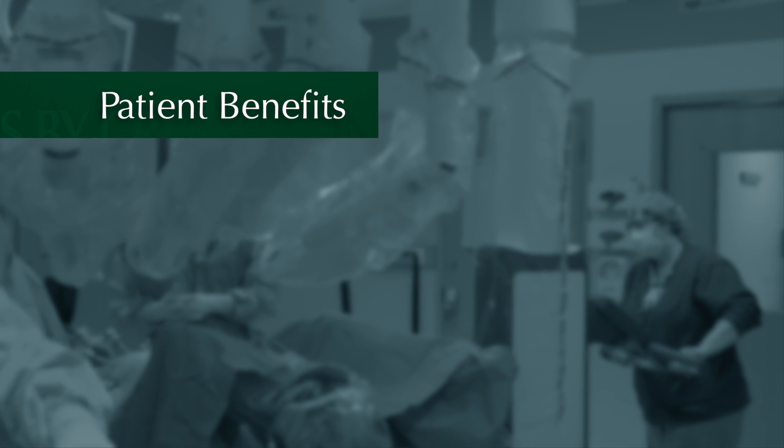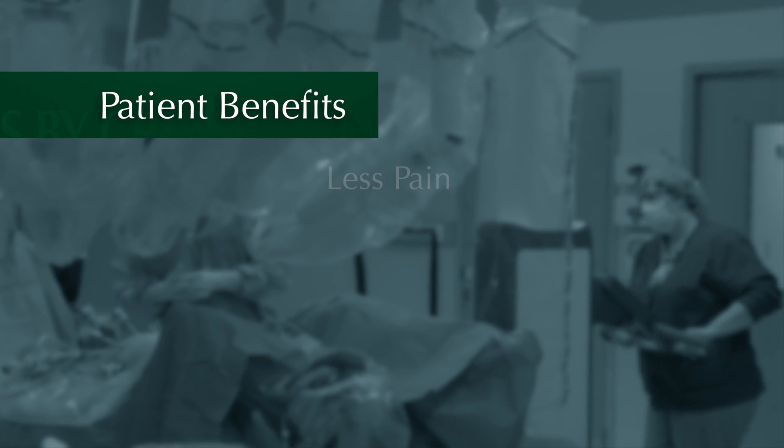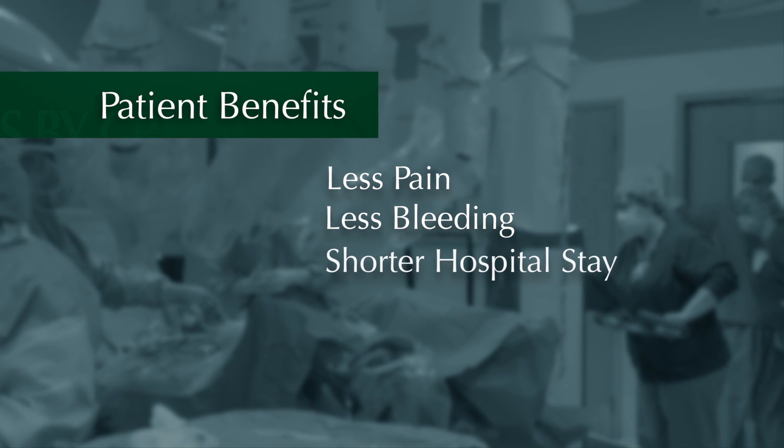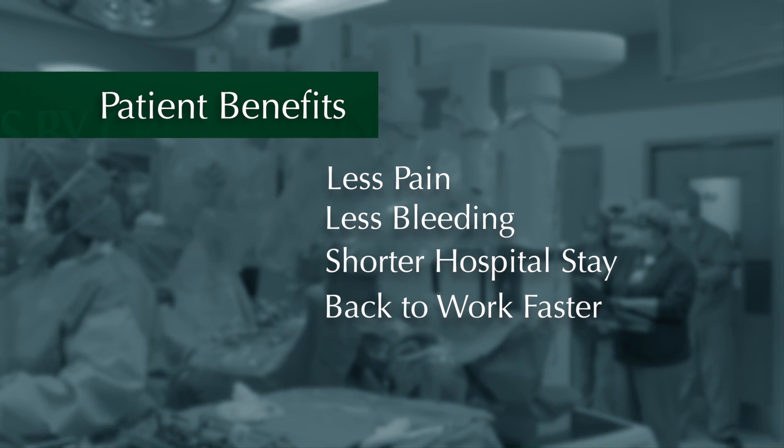How can the patient expect to benefit from this? They can have less pain, less bleeding, they'll be able to be discharged from the hospital sooner, and be able to get back to work faster.